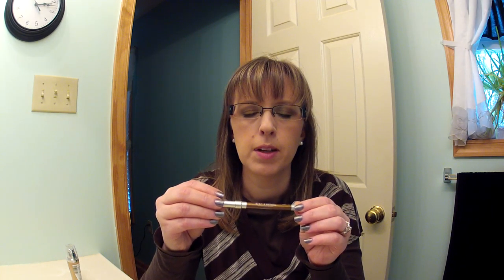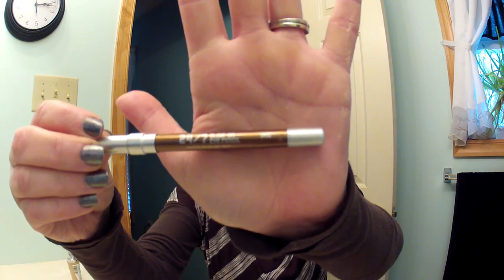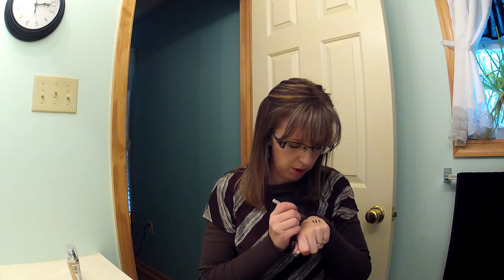These are actually the nicest eyeliners, I think. To me they're very similar to the NYX Glide-On, Slide-On, Stay-On eyeliners in the pencil form — not the retractable form, the pencil form. This one is Smog and it's like a gold-brown.